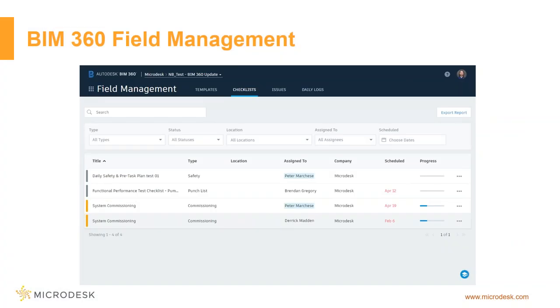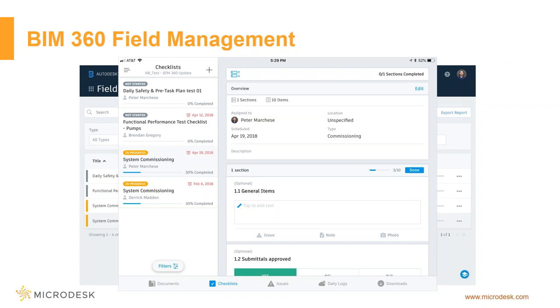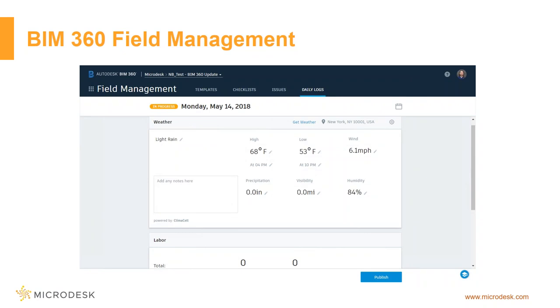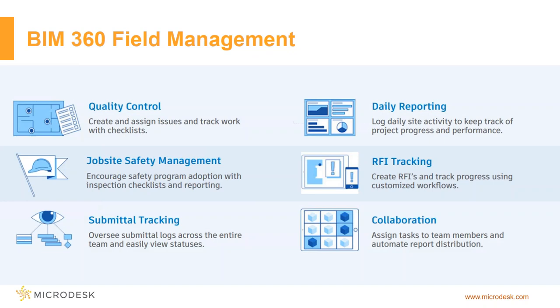On the BIM 360 Build side, the next gen of Field is cloud-based just like everything else. One of the biggest differences — both for the next gen of Field and Glue — is that it's built on the backend of Docs. It's no longer tied to just being an iPad app; I can use it on the web, on Android, as well as iOS. I still have the ability to do all my checklists, but now it's more user-friendly — easier to understand what's going on. I can fill out specific sections of a checklist and submit, get issue reports, fill out daily logs, track quality control, do safety management, and track submittals. RFI tracking and submittal tracking are also available.